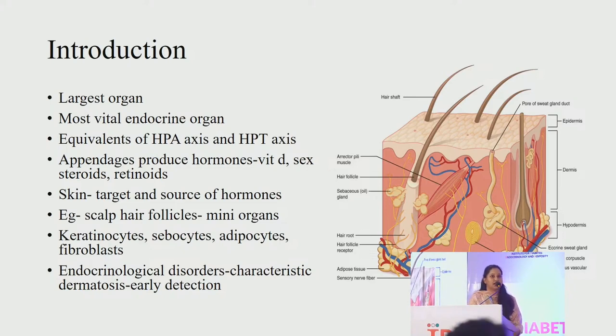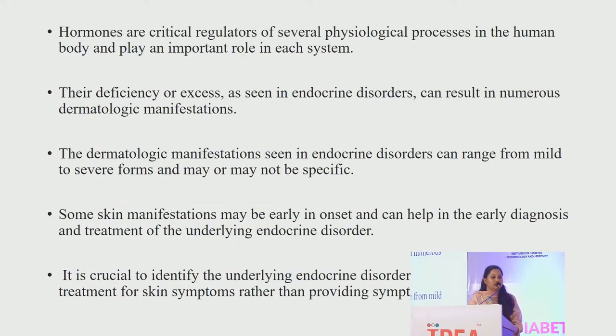The skin is made up of various cells like the keratinocytes, fibroblasts, adipocytes and sebocytes. These cells make up the epidermis, dermis and the hypodermis. They act as a target and source of hormones, having intracellular and intranuclear receptors to which the hormones bind and express biological activity. These endocrinological disorders have characteristic cutaneous dermatosis which help in early detection of the underlying endocrine disease.